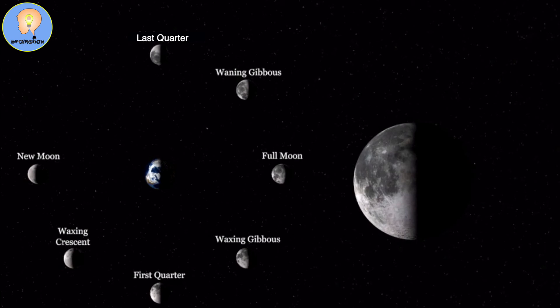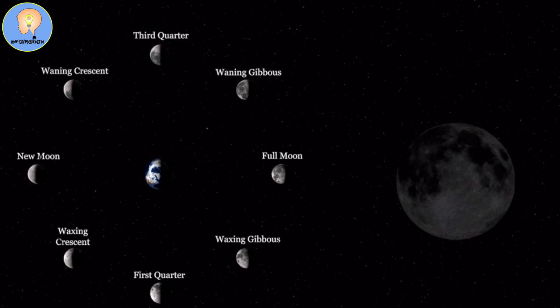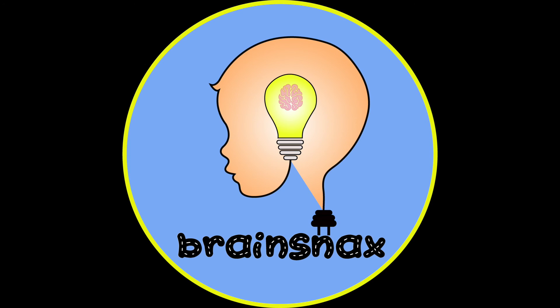The last quarter moon is getting smaller again, but we don't need to say waning — we just say last quarter moon. And after the last quarter moon, we get another crescent moon. This one is getting smaller, so it's called the waning crescent moon, which looks a little bit like a banana. And then after that, we are back to the new moon, where we can't see the moon anymore. The time it takes to go through this full cycle is about one month.